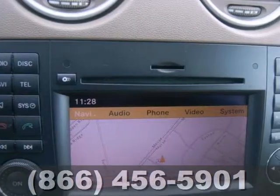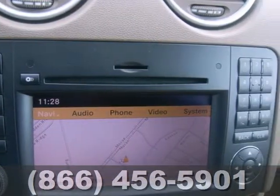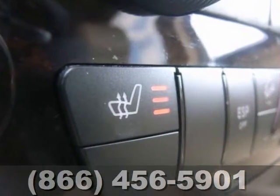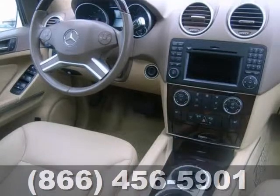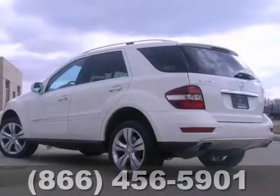It includes the Premium One Package, a power moonroof, and navigation. It even features a backup camera, heated leather seats, and rain sensing wipers. And with the Harman Kardon sound system and the appearance package, it won't be around for very long.